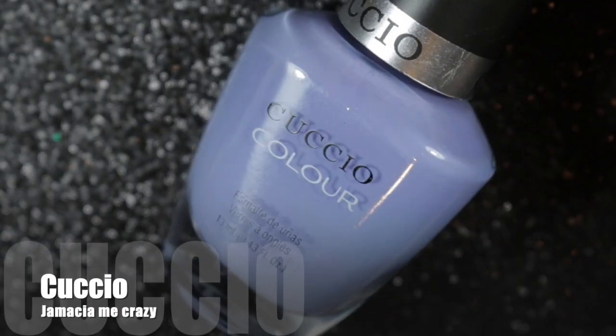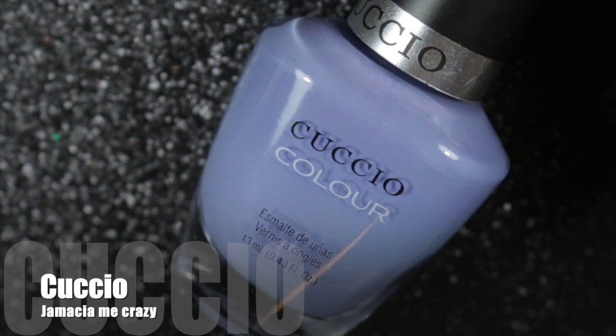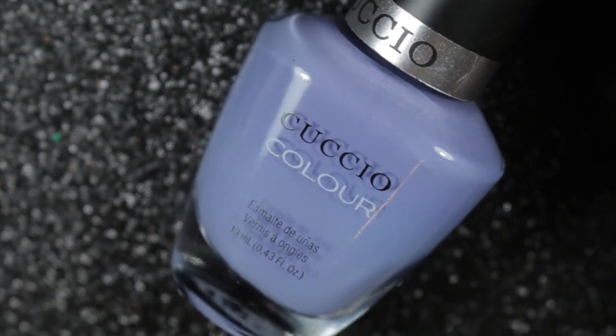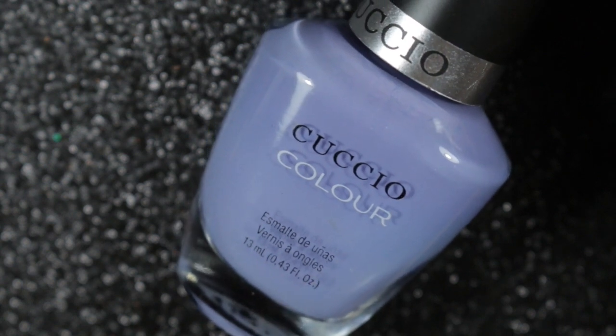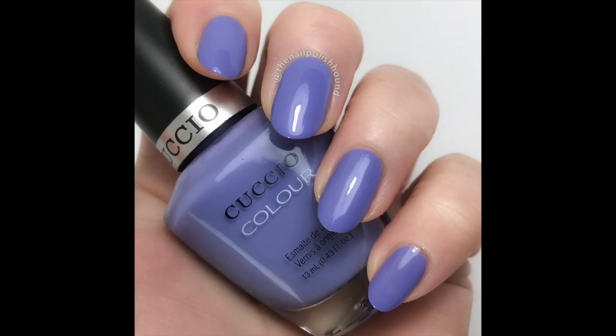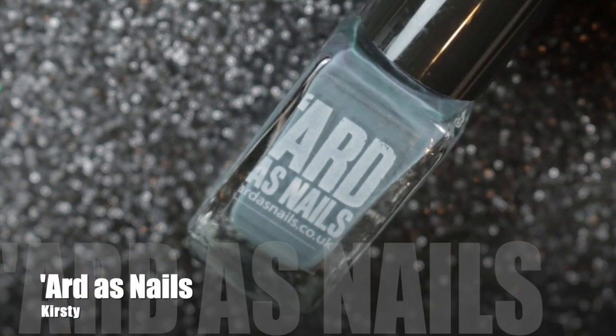Next we have another Cuccio polish. This one is called Jamaica Me Crazy — it's a periwinkle blue, just a plain cream, but absolutely gorgeous on the nails. I really love this one.